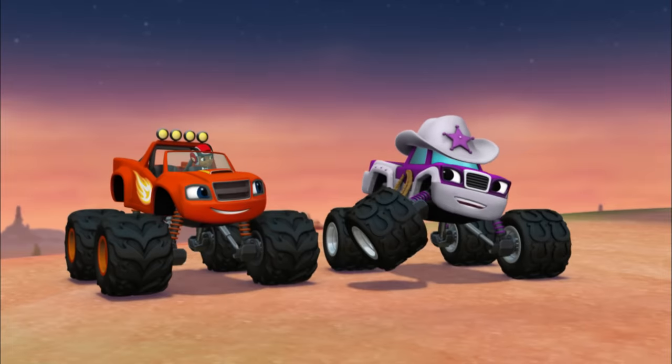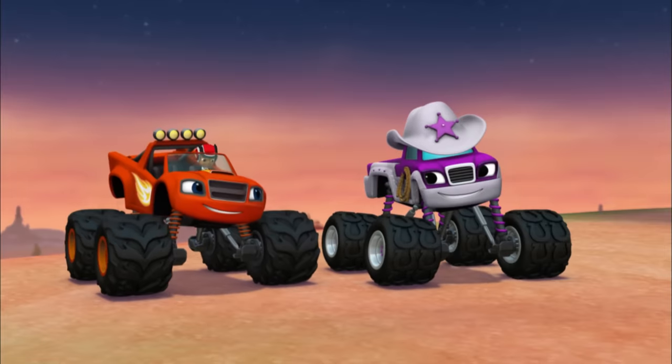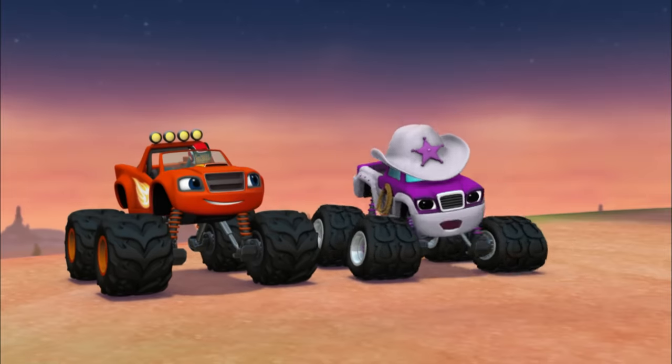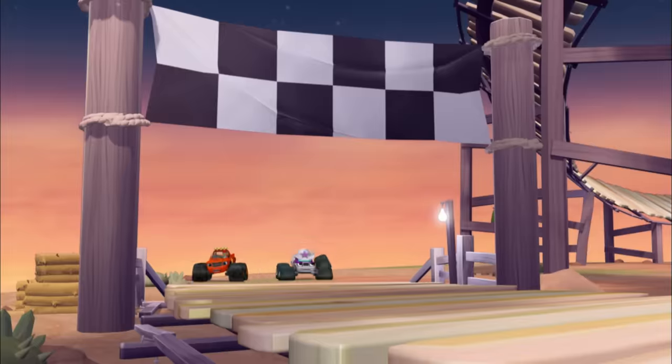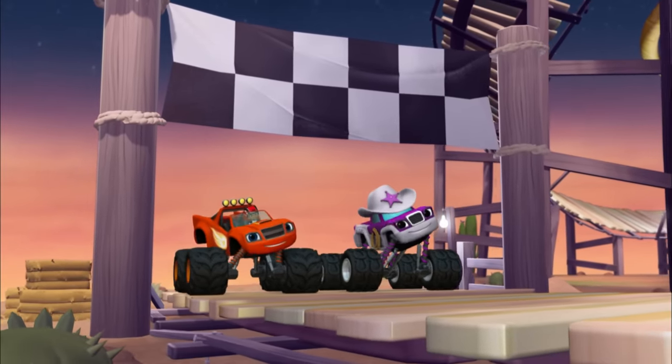Looks like there's only one thing left to do! What's that, Starla? Ride them, cowboy! Yee-haw! Ready? Set! Ride!